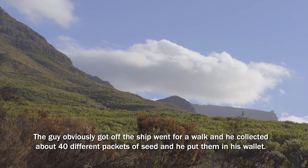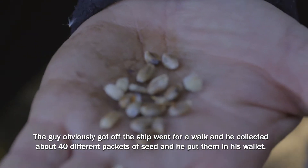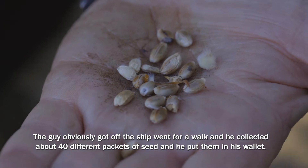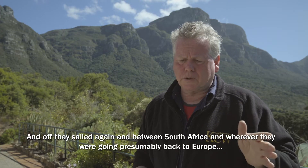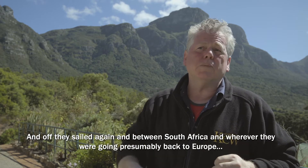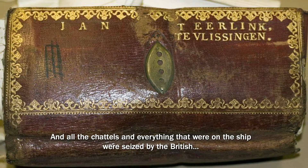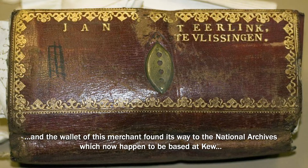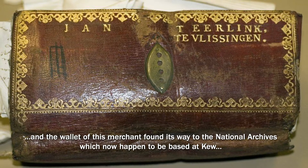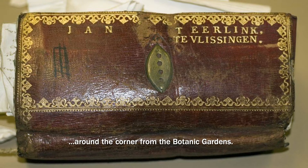The guy obviously got off the ship, went for a walk, and collected about 40 different packets of seed, which he put in his wallet. Off they sailed again, and between South Africa and wherever they were going — presumably back to Europe — they got captured by the British Navy. All the chattels and everything on the ship were seized by the British, and the wallet of this merchant found its way to the National Archives, which are now based at Kew, around the corner from the Botanic Gardens.